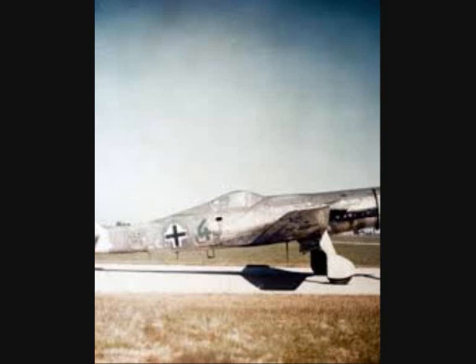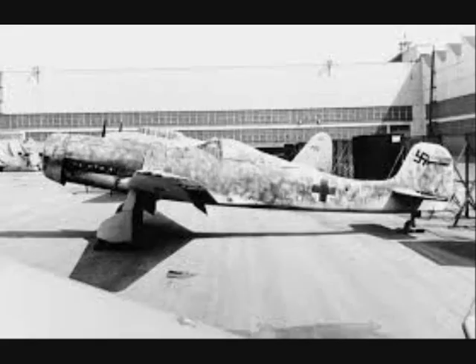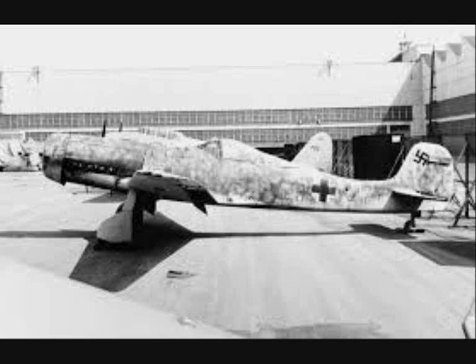By October 1944 the war was going very badly for Germany. The German air force realized the urgency, pushing Focke-Wulf to quickly get the TA-152 into production. As a result, several TA-152 prototypes crashed early into the test program. In the end, all available aircraft were pulled into a special squadron which never had more than 15 fighters available.